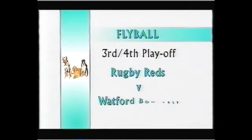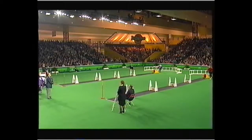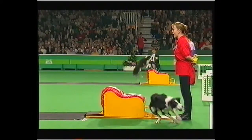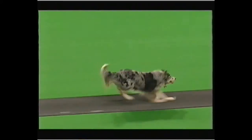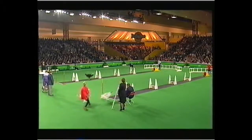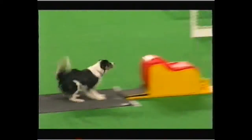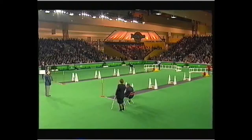We start with the third and fourth place playoff — that's the Rugby Reds nearest the camera against the Watford Bouncers in the lilac colours. As usual, four dogs in each team, best of three runs to count. Each dog has to jump the hurdles and return with a ball collected from the flyball box. Beautifully taken there. It's tight but Rugby are now opening up a lead. Rugby were very unlucky not to get into the final itself, and this is a very clear win in the first leg.